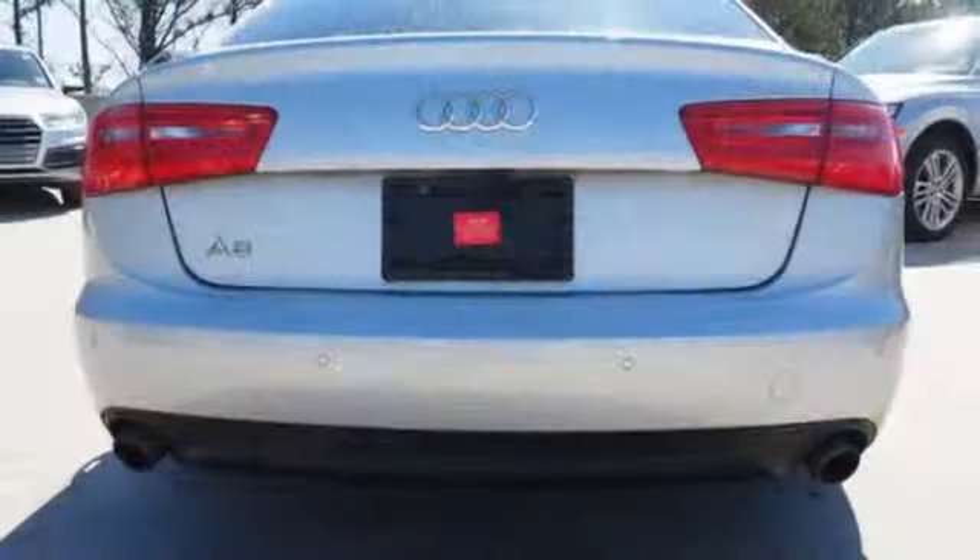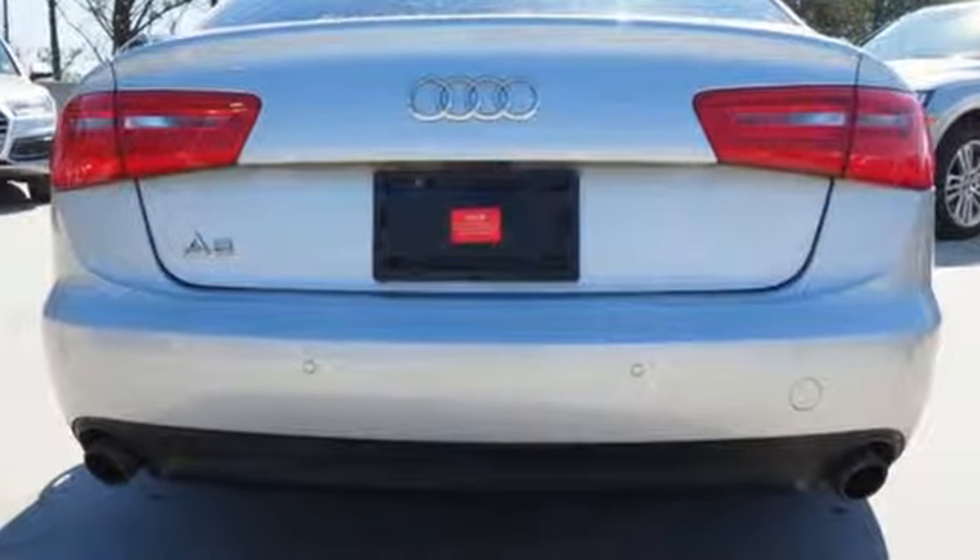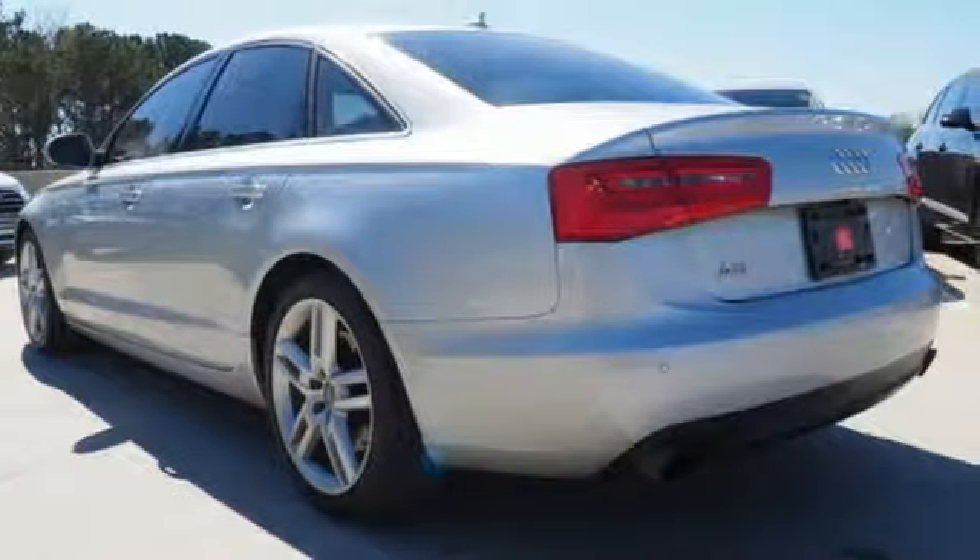Edmunds.com writes: the cabin is eerily quiet. There aren't many cars that strike you with their silence. The A6 is one of them.